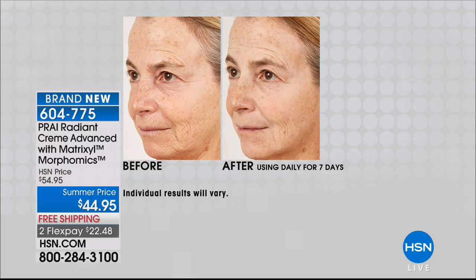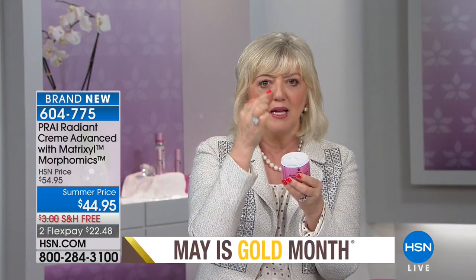How often do you use a cream and nothing happens? These women are seeing results like this in a week. You can see the line above her eye — it's not just a line across the forehead, it's the one that's pulling down because of gravity. Morphomics only targets things that are losing the gain to gravity — things that go from north to south.